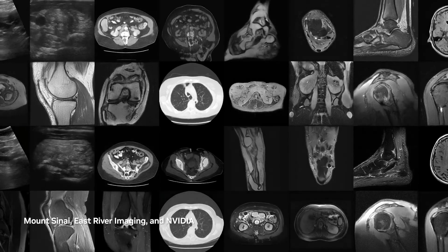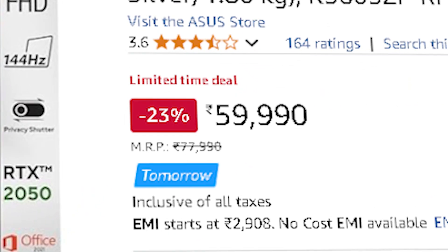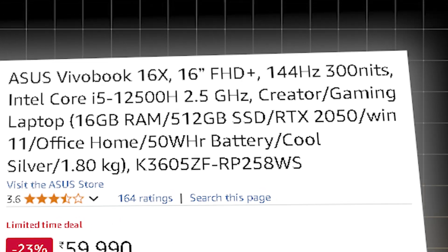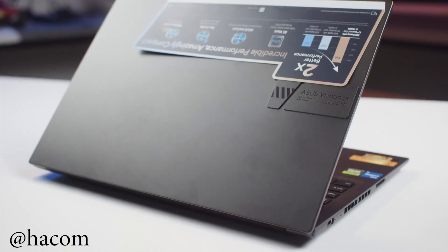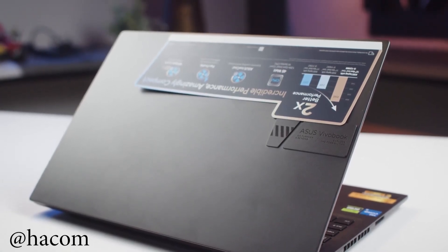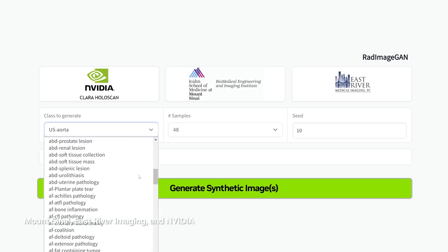But what if portability and longer battery life matter as much as power? Not everyone wants a bulky machine for machine learning and data science. If you need thin and light laptops without sacrificing performance, the ASUS VivoBook 16X, priced around ₹59,990, with an Intel Core i5-12500H, 16 GB RAM, RTX 2050, and 512 GB SSD, is a great option. It includes an RTX 2050, so you can do GPU-accelerated work like deep learning at a basic level and train ML models.